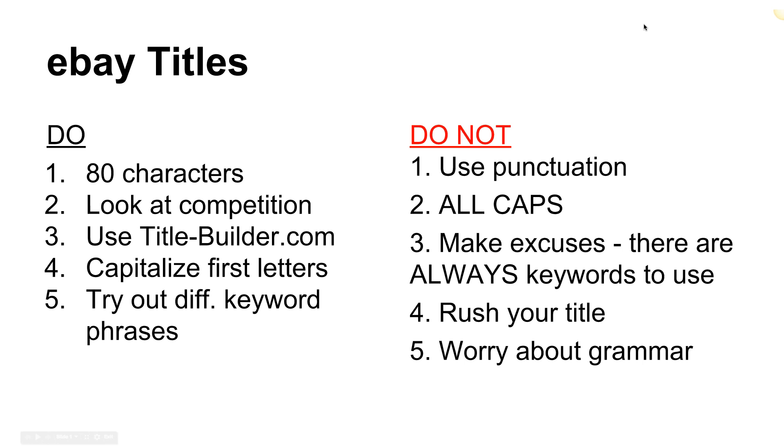Number three — and I really can't emphasize this enough — don't make excuses for short titles. I'll chat with clients and they say, 'I couldn't think of anything else, I've only got 55 characters.' You just can't do that. If there's one thing we have to do well on eBay, it's the title. There's probably not a single product in the world where you can't come up with enough keywords to hit 80 characters. No excuses — this is one place we have to be right on point. Number four: don't rush your title.